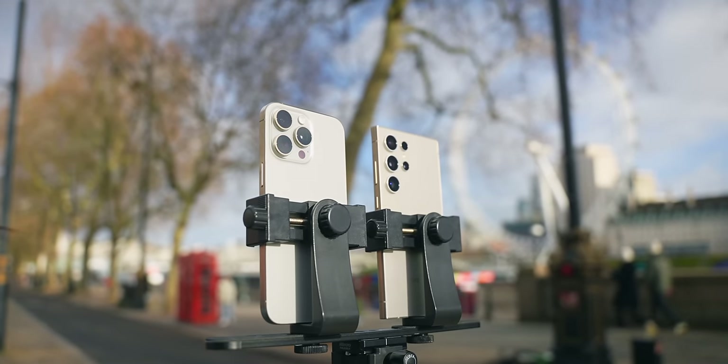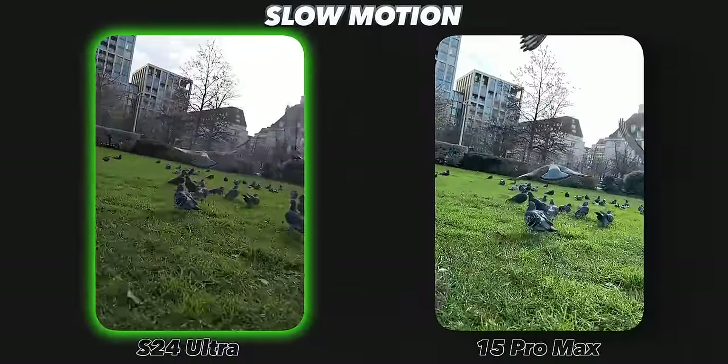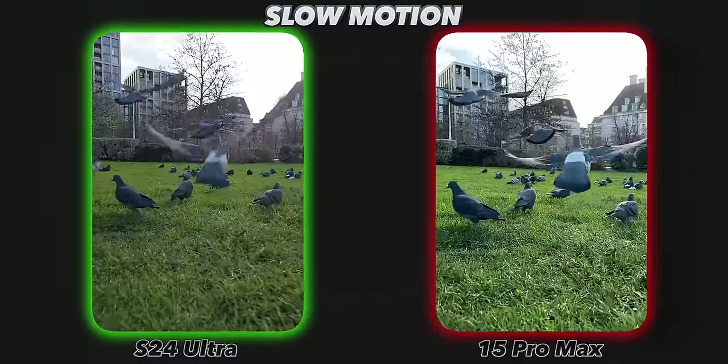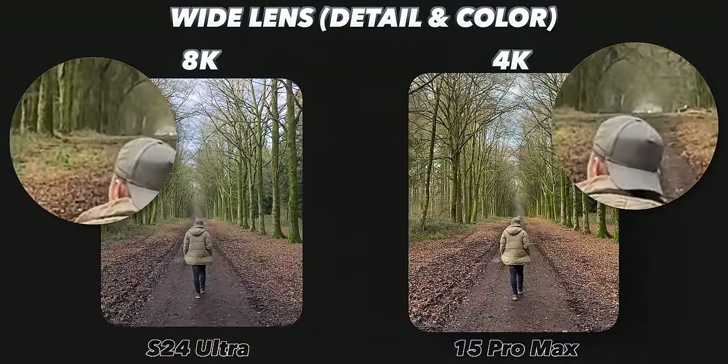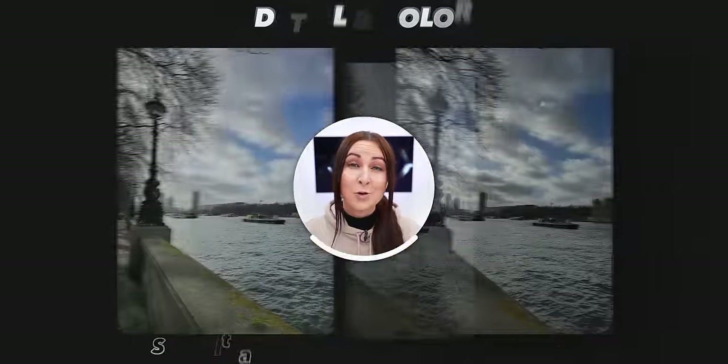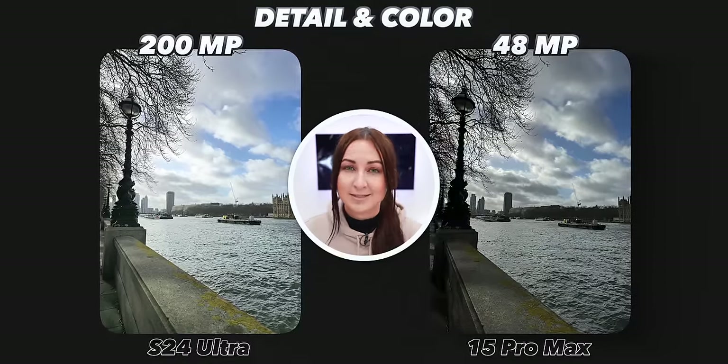Now onto cameras. These two take almost equally amazing photos and videos, but there are a few differences. The Samsung comes with a new slow-mo mode that can shoot real 4K video at 120 frames per second, which the iPhone is still stuck doing in HD. The Samsung also has 8K video that has slightly more detail than the 4K on the iPhone but can be a bit shaky at times. The 200 megapixel sensor on the Samsung is also slightly better than the 48 megapixel sensor on the iPhone.